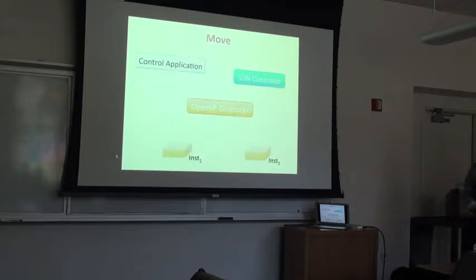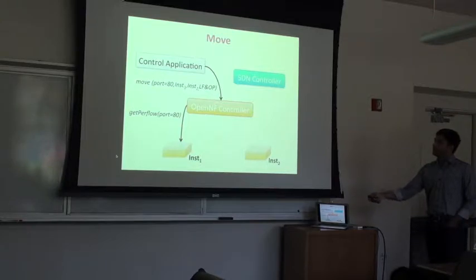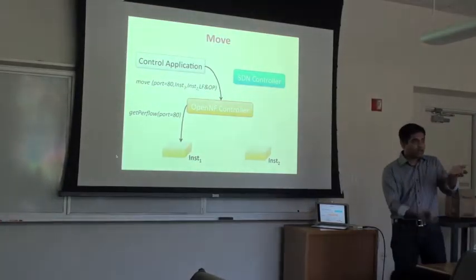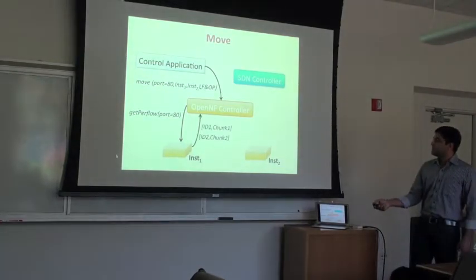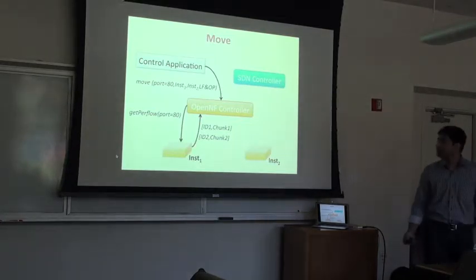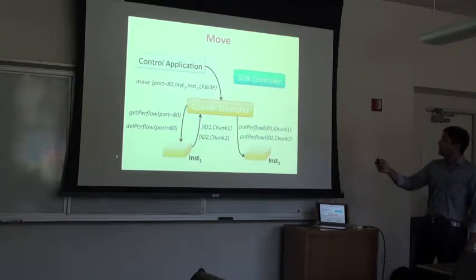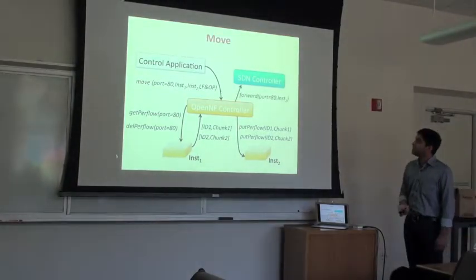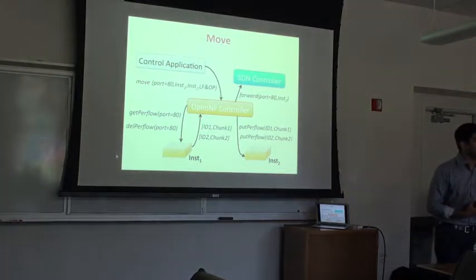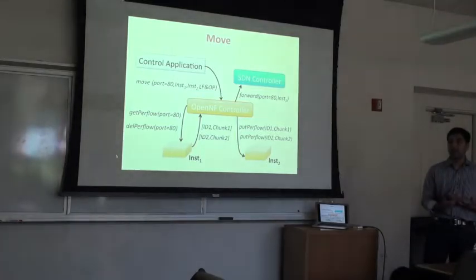Here's roughly how a move operation works. A control application issues a move for port 80 flows. The controller issues a 'get port 80' to the first instance. The instance sends chunks with opaque identifiers to the controller. Once the controller receives all identifiers, it issues a delete of that state and puts the corresponding chunks into the destination instance. Once the put returns, it updates the forwarding state so all port 80 flows now go to the new instance.